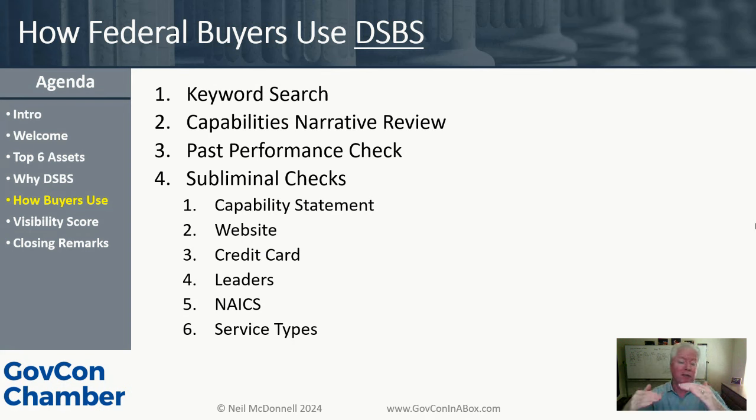This is what we call findable and attractive — the capability narrative is the attractive part. Does your capabilities narrative match my search intent through the keywords? If I search for cybersecurity and everything in the narrative screams 'cybersecurity firm,' that's what I want. I don't want somebody who dabbles in it — I'm looking for a small business that is an expert and that's their niche. The next thing they look for is: have you been paid for it? Number three is your past performances.